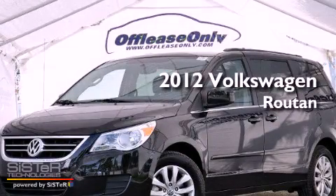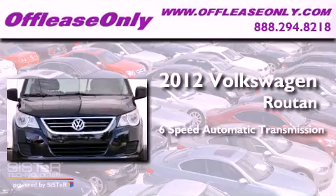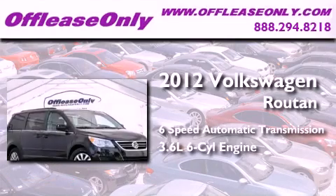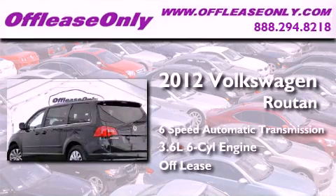This is a 2012 Volkswagen Roton. This minivan has a 6-speed automatic transmission and a 3.6-liter V6. Having just come off-lease, this vehicle is in like-new condition.